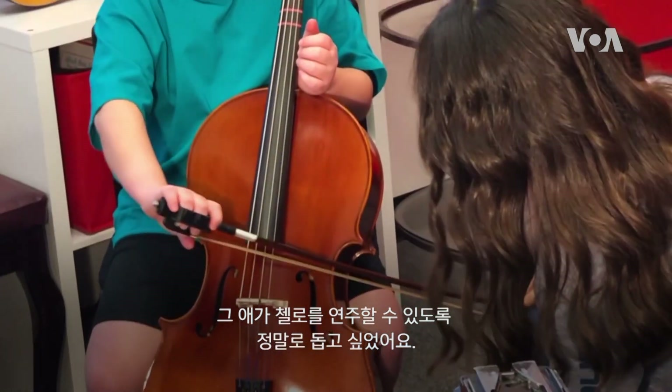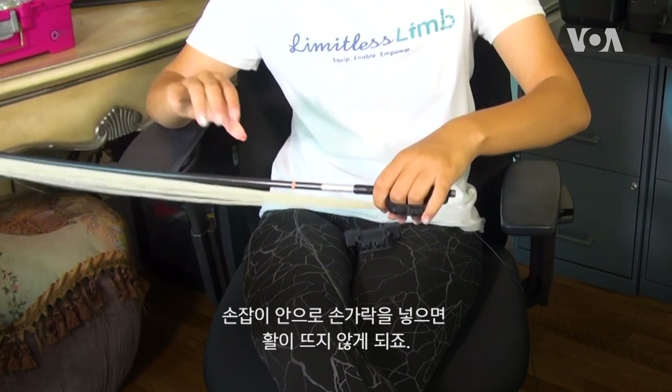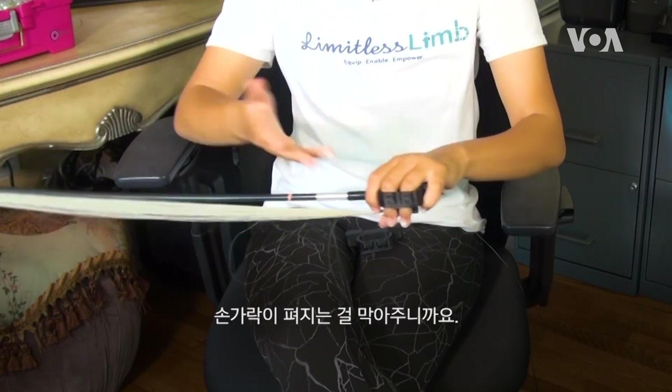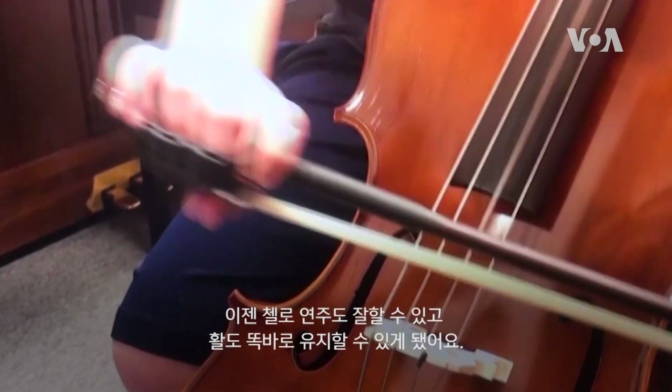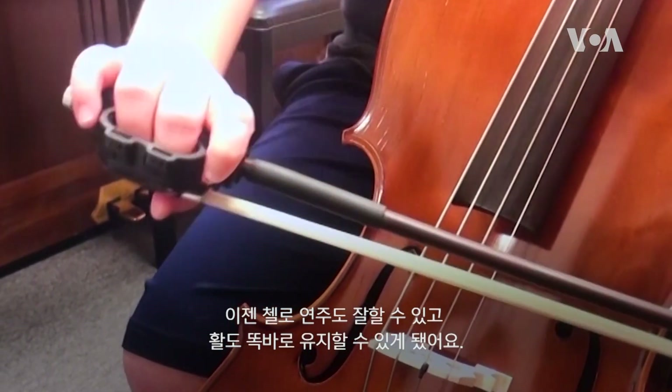This device helps him by letting him slide his fingers into it so they won't lift up — it prevents his fingers from lifting. He's now able to play the cello really well and keep his bow straight.